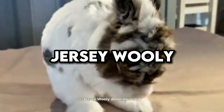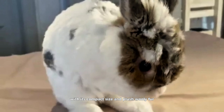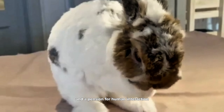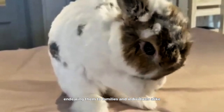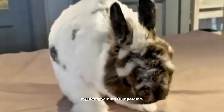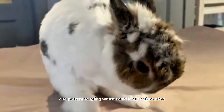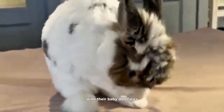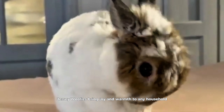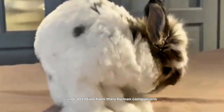Jersey Woolly. Donning a coat akin to a cloud, the Jersey Woolly captivates with its compact size and plush woolly fur. These rabbits exhibit a gentle demeanor and a patience for human interaction, endearing them to families and individuals alike. Regular grooming is imperative to preserve the integrity of their wool and prevent tangling, which could lead to discomfort. With their baby doll faces and a spectrum of colors to choose from, Jersey Woolies bring joy and warmth to any household, thriving on love and attention from their human companions.